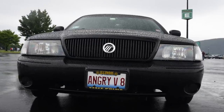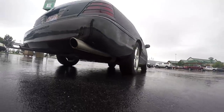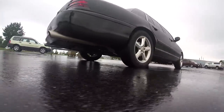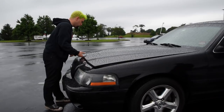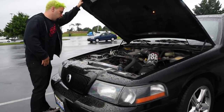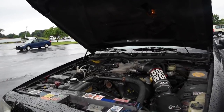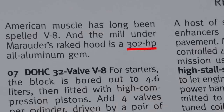A Marauder has a lot of the suspension components, aluminum driveshaft, 3.55 final drive ratio, and the 8.8 rear end with limited slip as the Police Interceptor, but the Marauder has a better engine — the exalted double overhead cam, four valve per cylinder, 4.6 liter V8, making a probably underrated 302 crank horsepower.